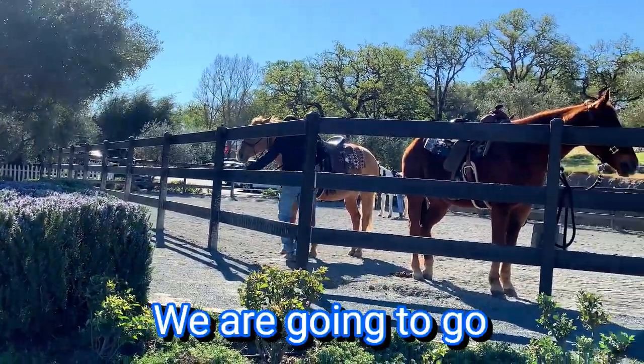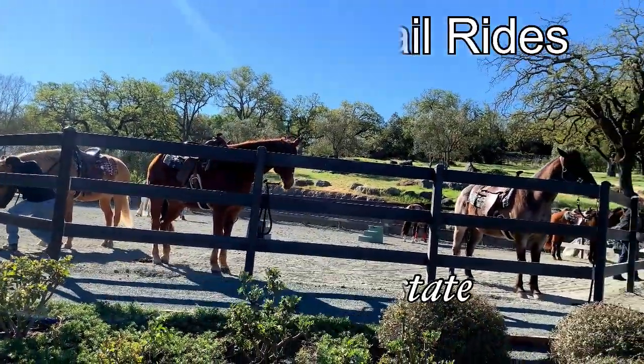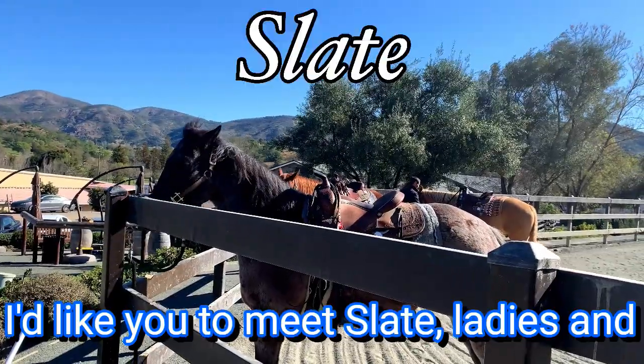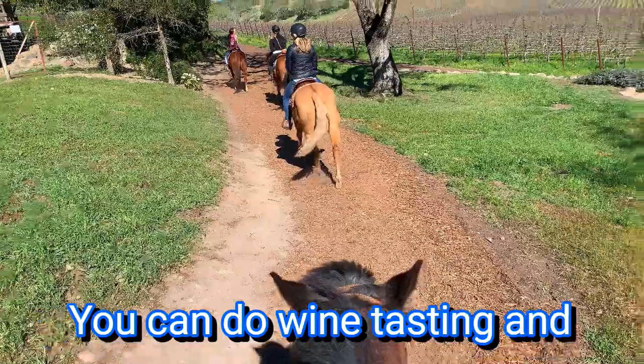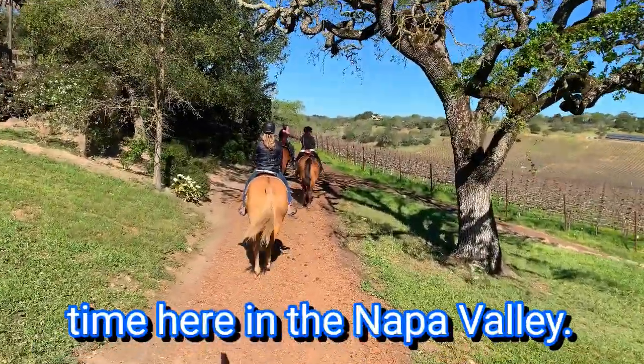We are going to go horseback riding. He's going to be my buddy today. This is Slate — I'd like you to meet Slate, ladies and gentlemen. We're going horseback riding at Napa Valley Trail Rides. You can do wine tasting and horseback riding at the same time here in the Napa Valley.